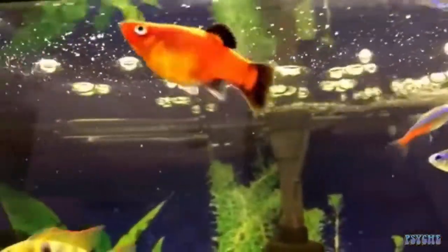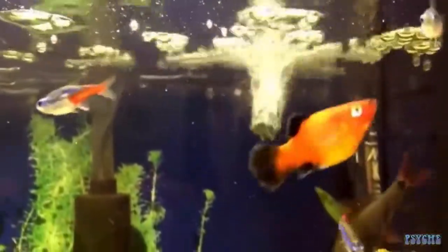First on the list is platys. Platys are very peaceful community fish and go great with guppies because they are also live bearers and they are very peaceful and won't try having a go at them. Their maximum size is 8 centimeters (2 inches), so you'll need a minimum tank size of 40 liters (10 gallons). They live in temperatures from 18 to 27 degrees Celsius (64 to 80 degrees Fahrenheit) and they prefer a pH of 7.0 to 7.6.